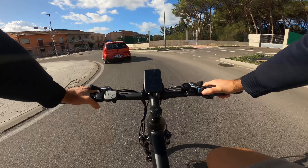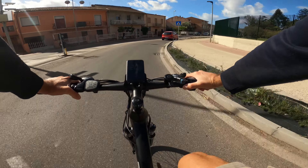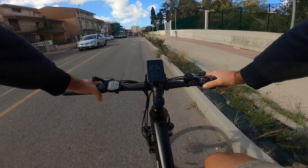Per riattivare l'assistenza dopo una fermata serve circa una pedalata e mezzo. Ciononostante l'assistenza è abbastanza rapida ed entra subito in funzione.